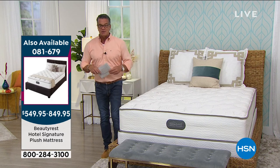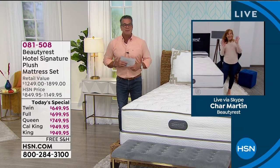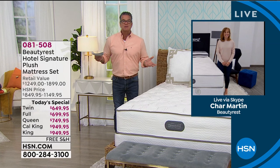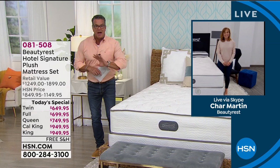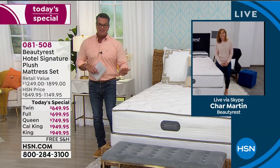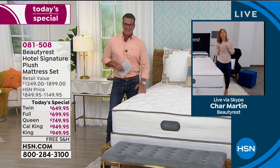Let me introduce you to our special guest, Char Martin. She's standing by at home. This has been so popular already. We usually do mattresses in the springtime, but we thought everybody — especially with everything we're going through — needs a great night's sleep for the holiday season, and here it is in an affordable way. Welcome to the show, Char. Thank you.